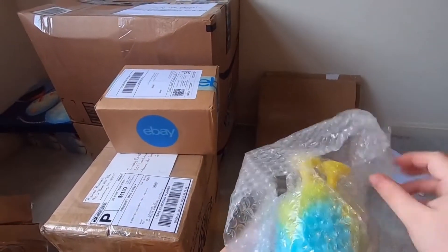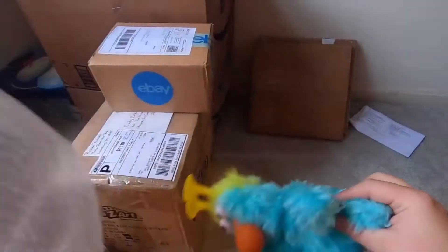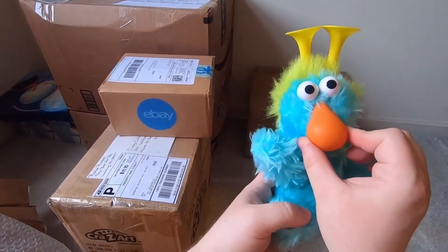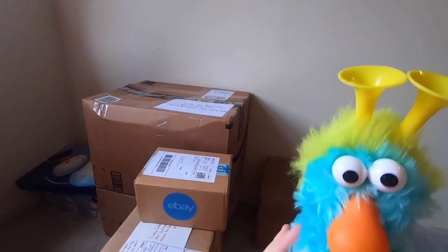This is a smaller box — I know what this is. This is my other Sesame Street Honker. I love these guys so much, they're so cute.